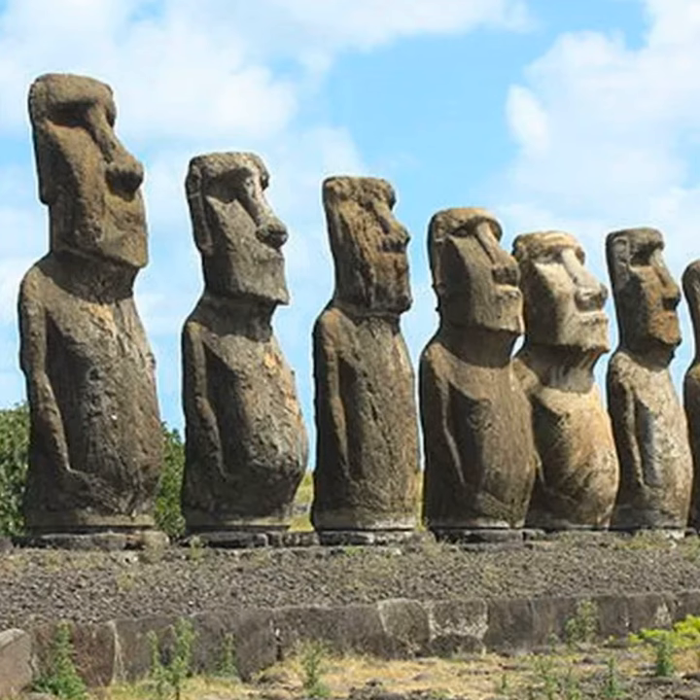The purpose of the Moai statues remains a mystery, although there are many theories about why they were created. One popular theory is that the Moai represented the ancestors of the Rapa Nui people. They were placed on pedestals facing away from the ocean and overlooking the village, inhabited by the spirits of the ancestors looking after their descendants. In 1979, a team of archaeologists discovered the deep eye sockets were carved out to hold white coral inlays and black obsidian or red scoria pupils.